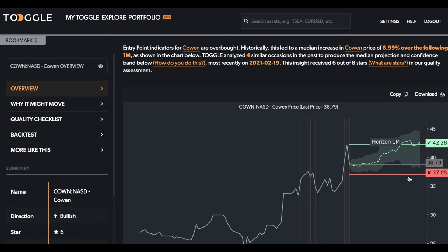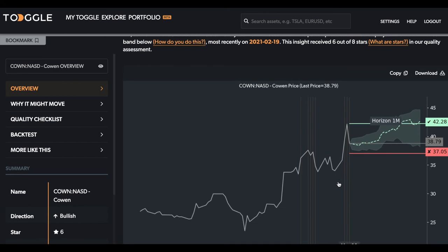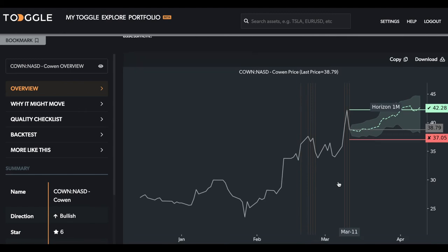Again, 37.05 is the line in the sand. This is where, if the sell-off continues, the entry point and the thrust we've seen may have ended, or the correction simply is a little bit more pronounced than it has been in the past.